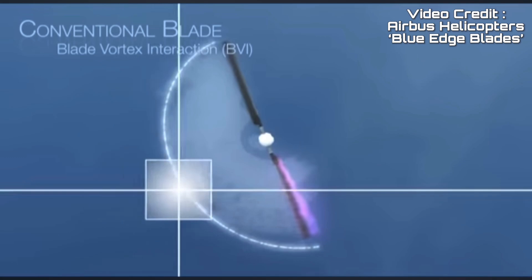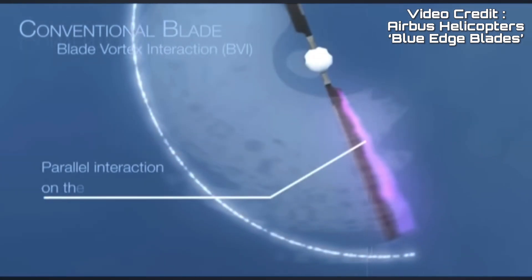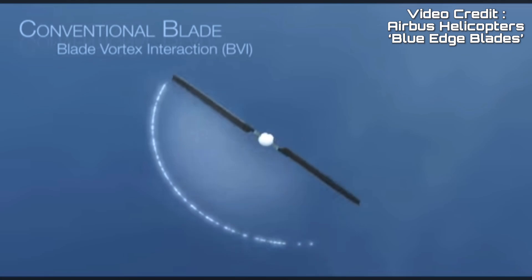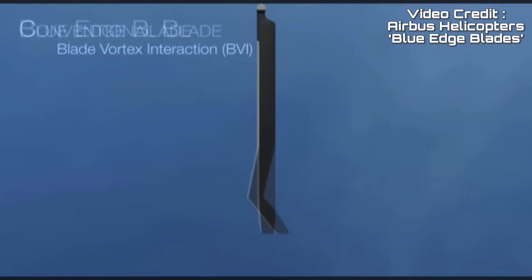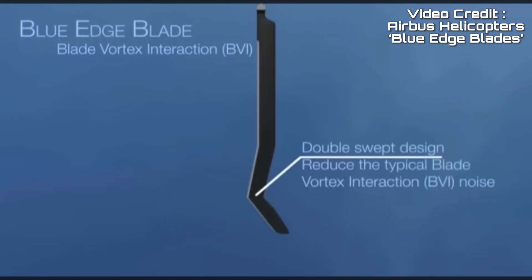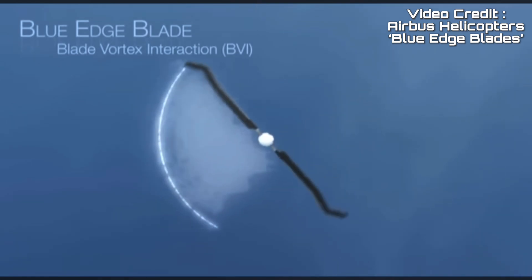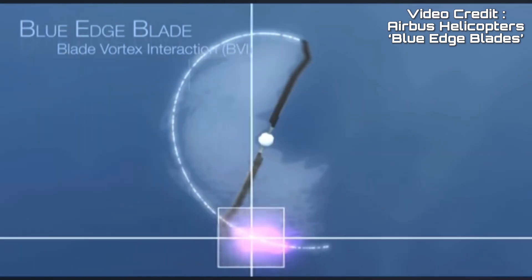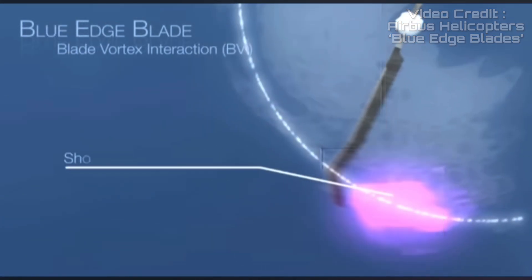Having swept rotor tips helps delay the onset of compressibility, and the curved blue-edge main rotor tips found on the H160 provide a 50% reduction in exterior sound levels. This is coupled to an automatic variable rotor speed control system, which reduces the rotor RPM during various stages of flight. That said, the helicopter maximum speed record set by a conventional helicopter hasn't changed since the mid-1980s.